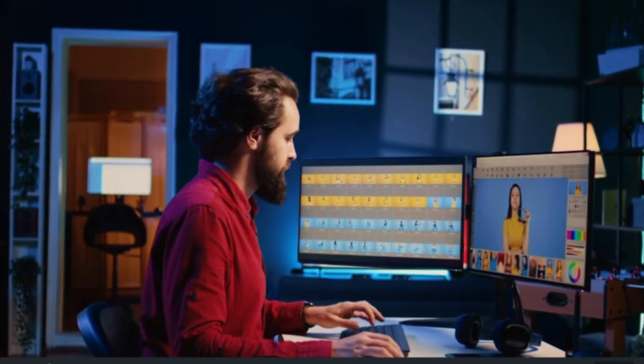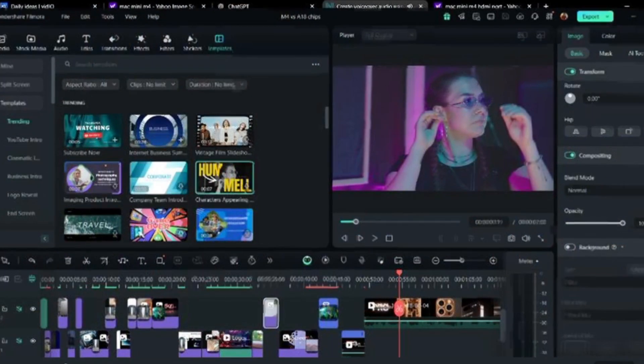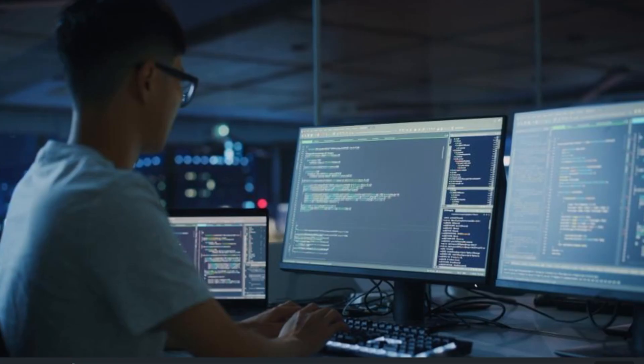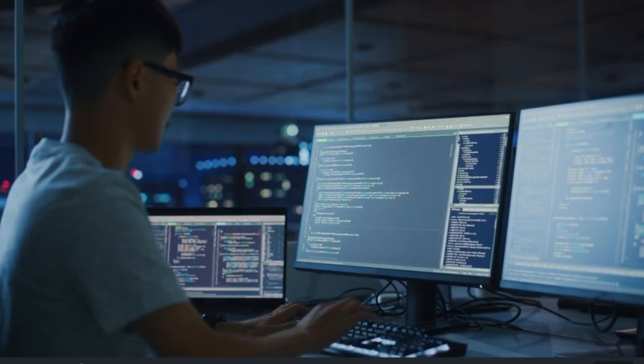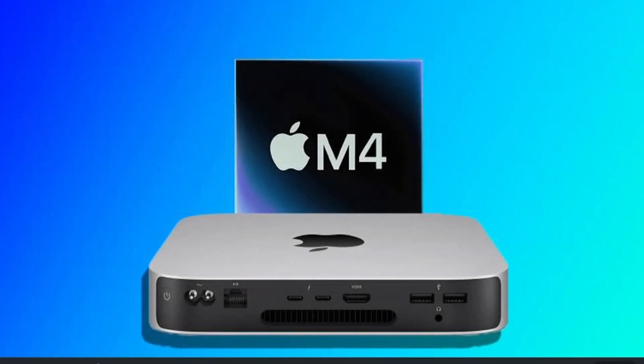Creators, imagine cutting your 4K render times in half, handling massive 3D projects without breaking a sweat, or running all your design apps simultaneously seamlessly. That's the promise of the new Mac Mini M4, powered by Apple's most advanced silicon yet.